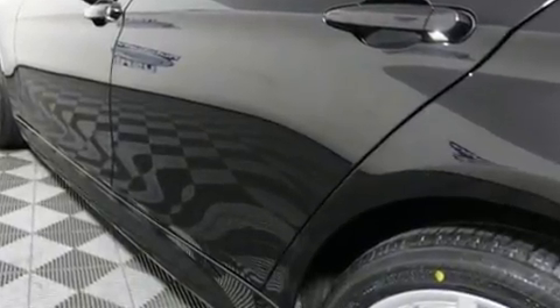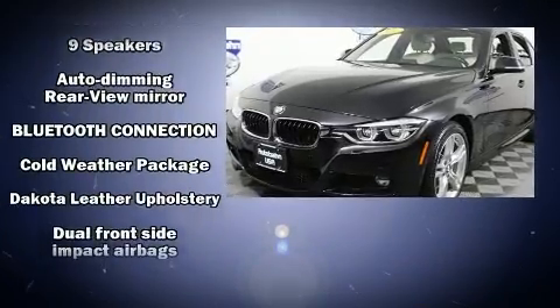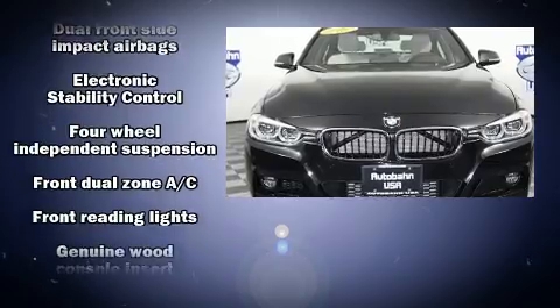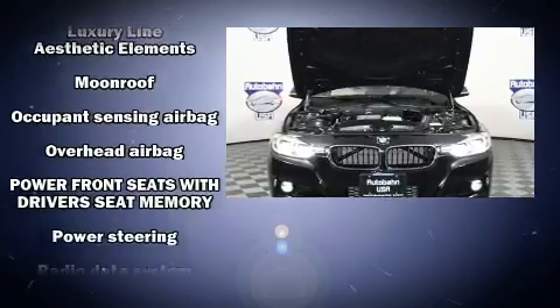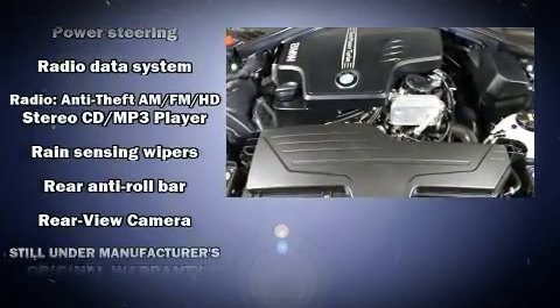BMW ensures the safety and security of its passengers with equipment such as brake assist, anti-whiplash front head restraint, a security system, an emergency communication system, and four-wheel disc brakes with AVS. Various mechanical systems are monitored by electronic stability control, keeping you on your intended path.